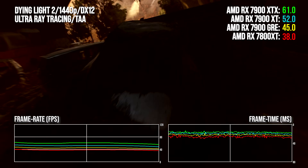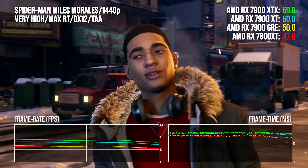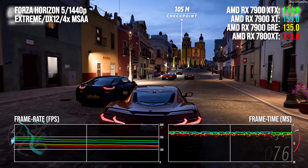The end result is a product that, in performance terms, sits in between the 7800 XT and the 7900 XT. But at the GRE's $550 price point, this is really interesting, because this market sector is now delivering properly game-changing performance up against the consoles.